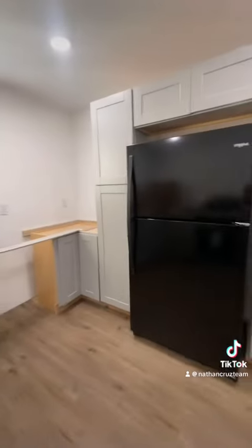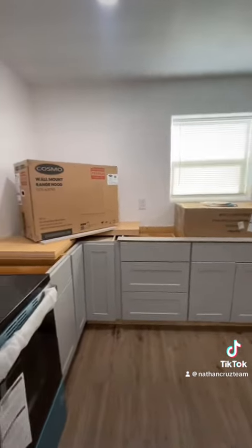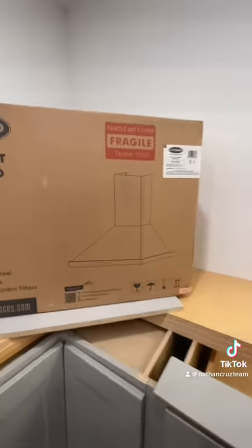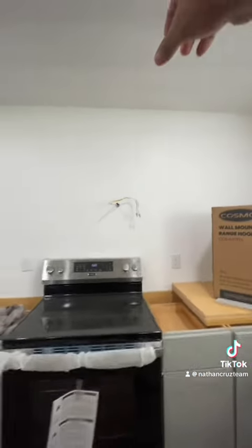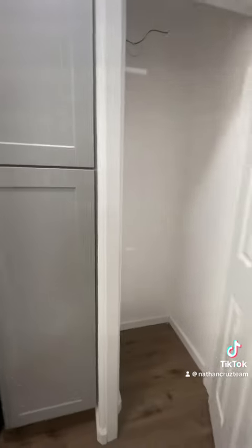We just got our countertops measured, so those are getting made as we speak. Monday we're going to have the wall mount range hood that I got from Home Depot put in place up here, and then a stainless steel sink to match it.